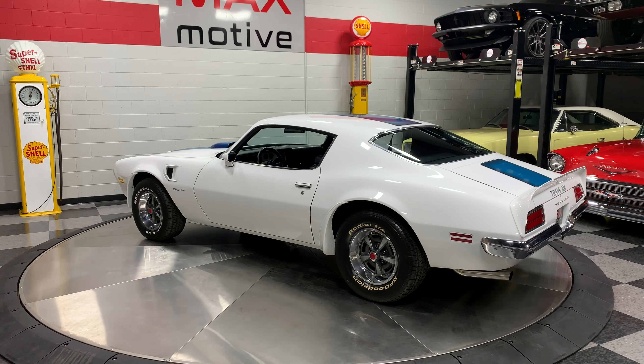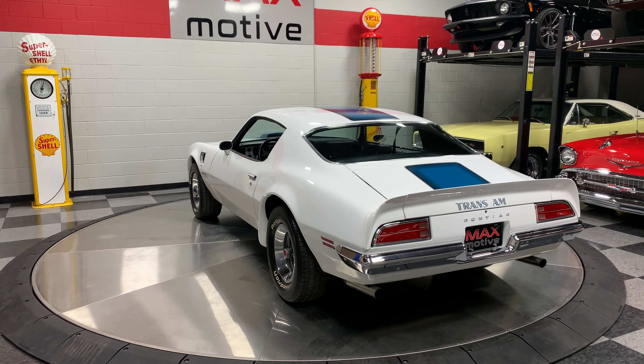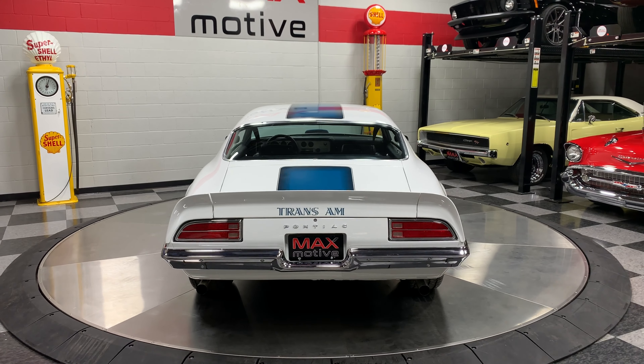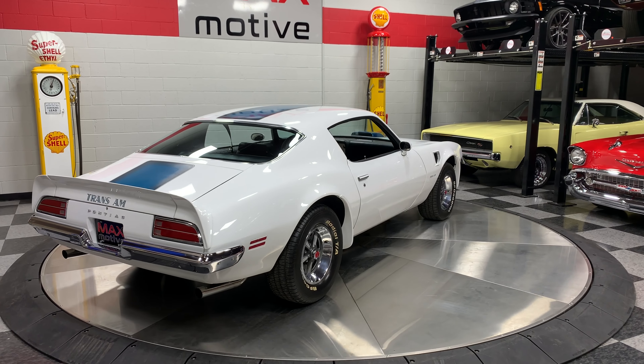It's got that great Trans Am steering wheel and the engine-turned dash. When you got into this car you really felt like you were in a performance vehicle even when you weren't driving fast, because the handling was really precise and the suspension is nice and taut on it.